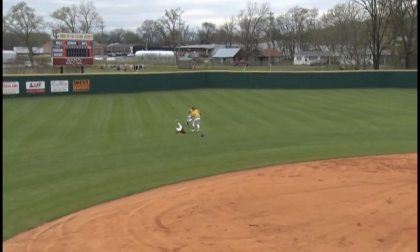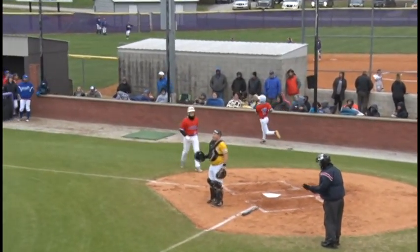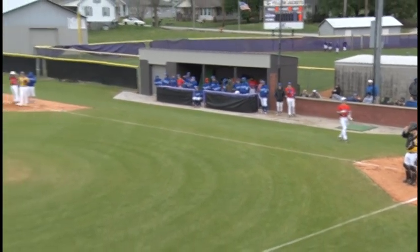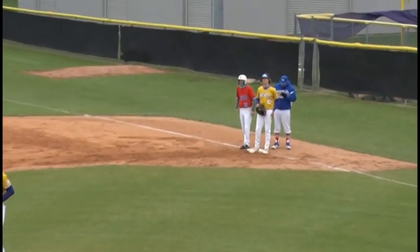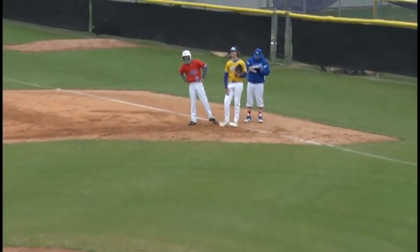That may fall for a base hit — and it does, between left, center field, and shortstop. Fell right between the three of them. That's going to be a base hit, and most importantly for the Tigers, that's going to put the first run across the plate as Hayden Dean comes across home. Tigers up 1-0 here in the top of the second. Chase Keen registers the third base hit for the Tigers of this inning.